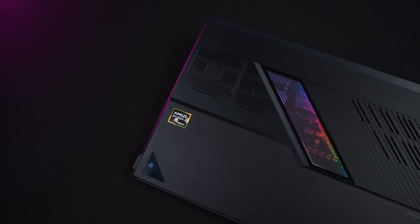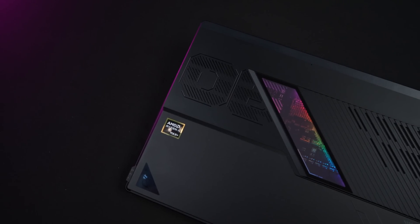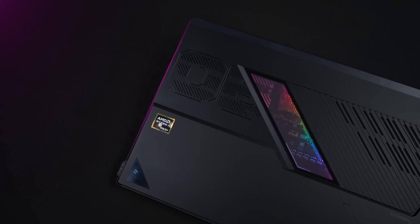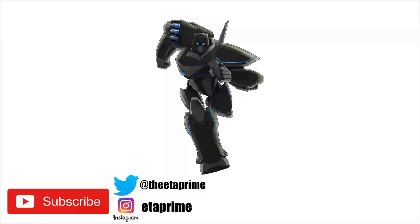I'll keep my eye out for a handheld powered by this chip. If there's anything else you want to see running on the Ryzen AI Max Plus 395, let me know in the comments below. Thanks for watching.